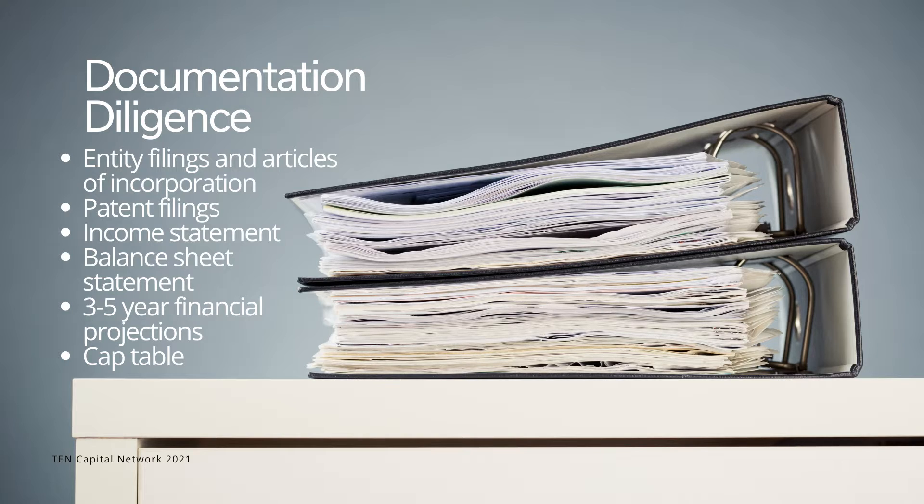For documentation diligence, ask a startup for a list of critical documents. If they are not all in one spot, ask the team to put them into a Google Drive folder or create a more secure account. It's common for startups to continually add to their diligence boxes and have many people view them simultaneously, so keeping everything in one place is helpful.